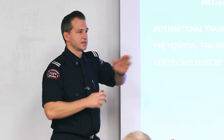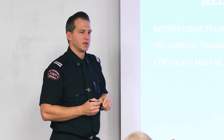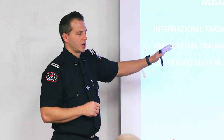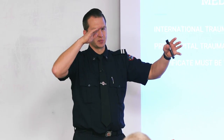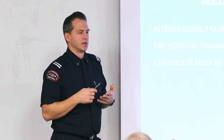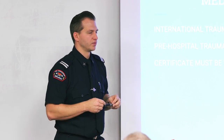I do like how the MFR program injects the ITLS content into it, taking this 20-hour, in-depth, trauma-based course and spreading it throughout an 80-hour course over a three-month period. That allows you more time to read, practice, and internalize the material, which hopefully increases your level of success. Just something to think about as you move forward.